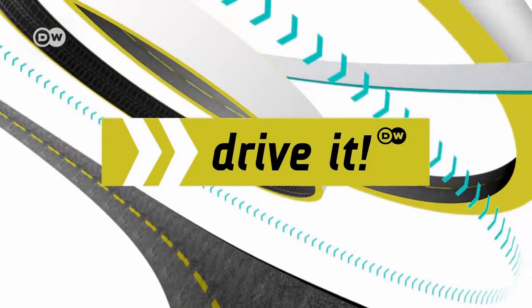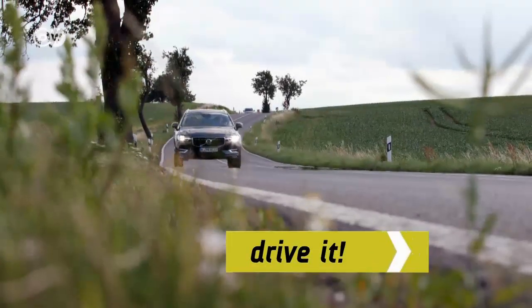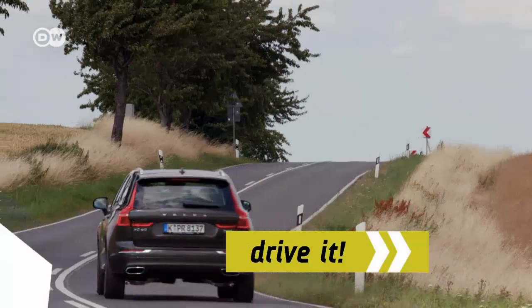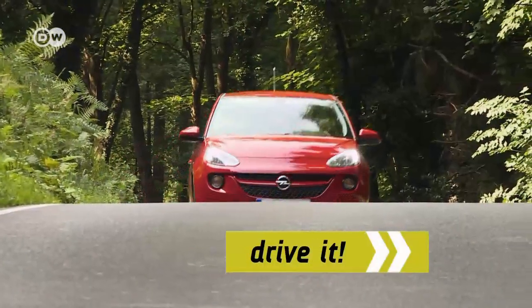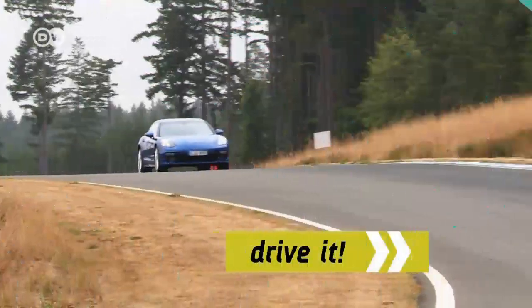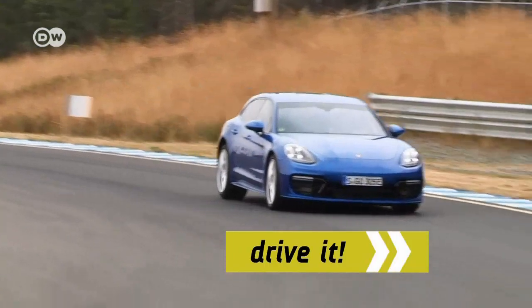Drive It, the DW Car Show. Coming up: more safety in the new Volvo XC60, fun on country roads in the Opel Adam S, and the new Porsche Panamera Sport Turismo.